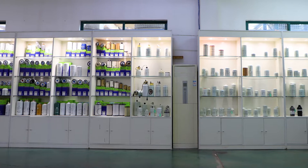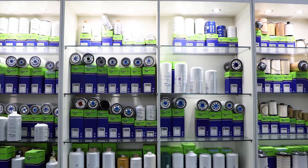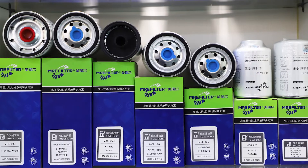There are more than 350 varieties of MRE filter brand filters, which cover 90% of commercial vehicles in China, and are popular among domestic dealers and distributors.